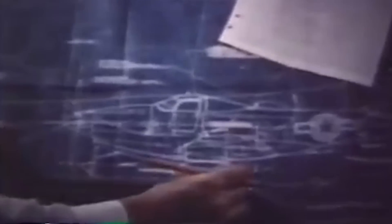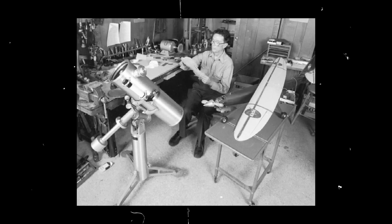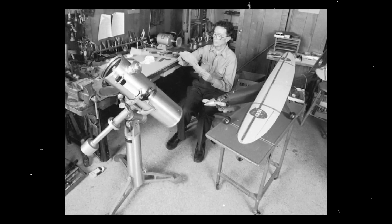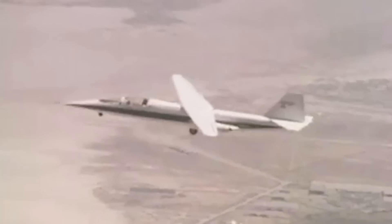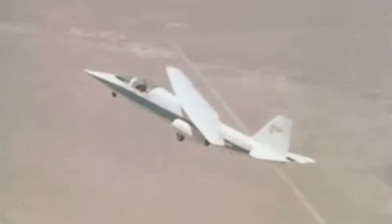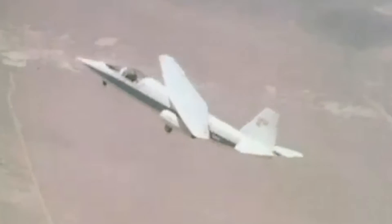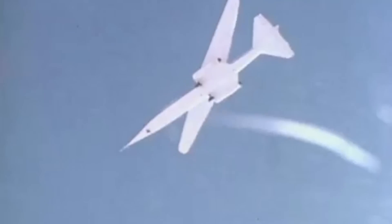Ever since the first airplane took to the skies in the early 20th century, succeeding models have all usually shared something in common: symmetry. Going against this philosophy would seem to go against common sense. In 1979, however, renowned aeronautical engineer Robert Thomas Jones defied this very basic aircraft design principle with the NASA AD-1. The unusual airframe was made of fiberglass and plastic with two small turbojet engines. Its real innovation was that its wing could be pivoted obliquely from 0 to 60 degrees mid-flight, just like a blade on a pair of scissors.